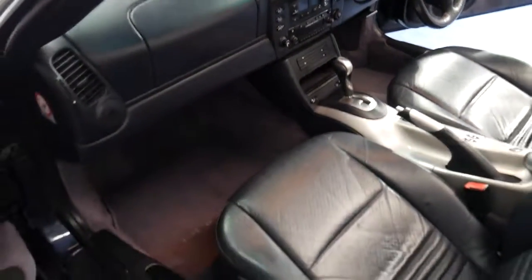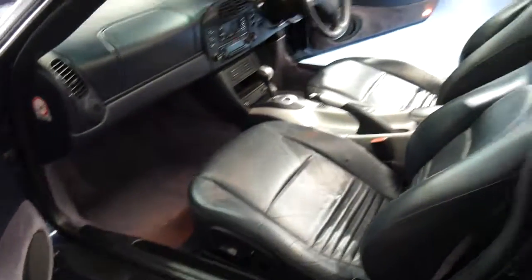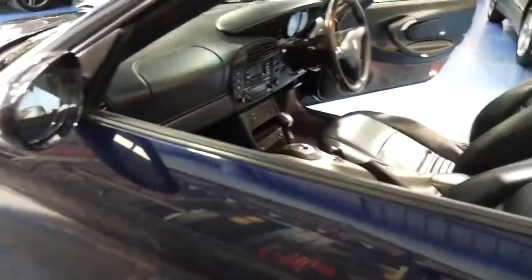Would you believe it's got electronically heated front seats. There are airbags galore — four in the front. The soft top is in immaculate condition. The windscreen's gorgeous. The hard top is beautiful.